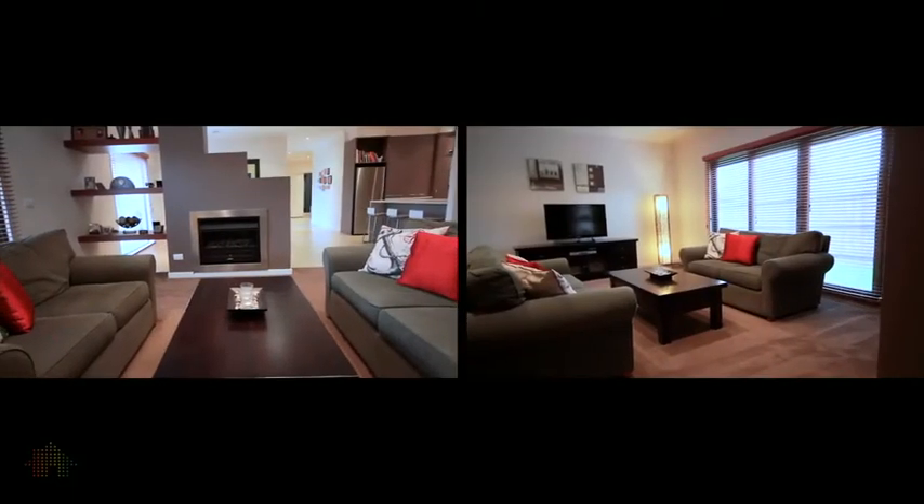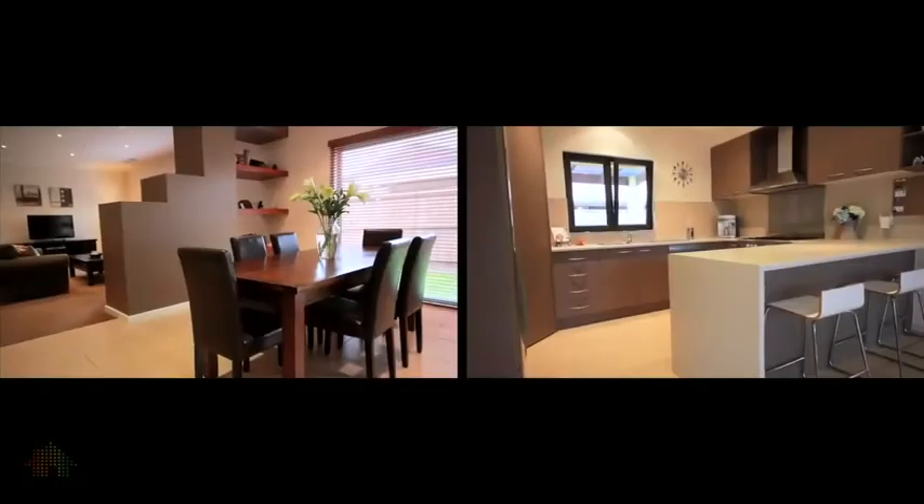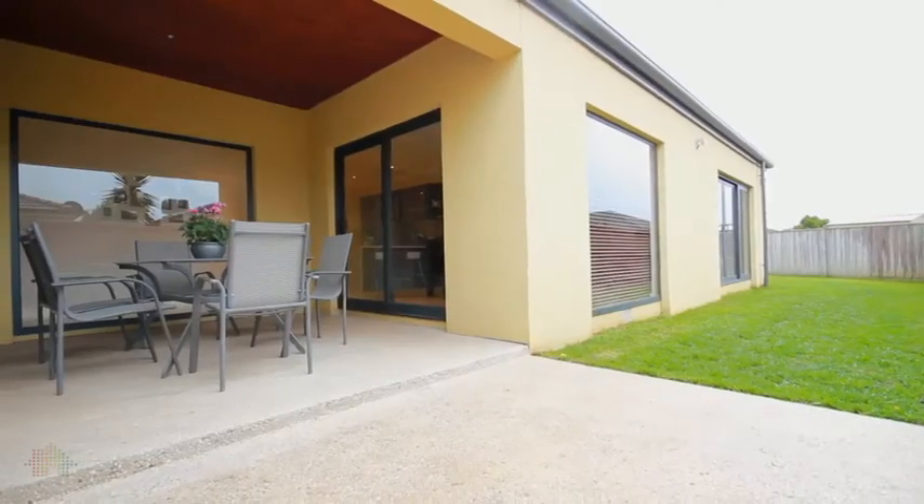What's immediately apparent are the fantastic proportions of this home, which is created by its open plan layout and its northern orientation, which allows an abundance of natural light.